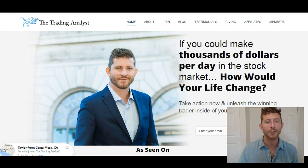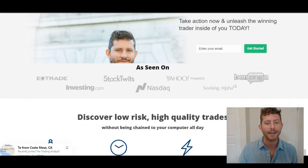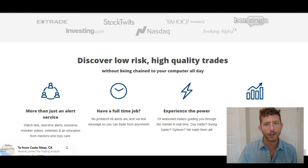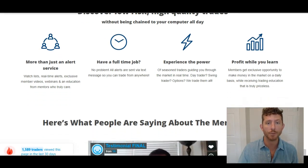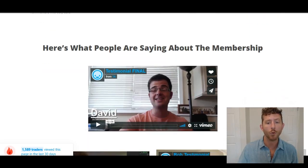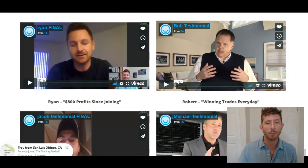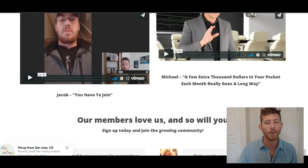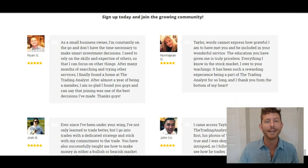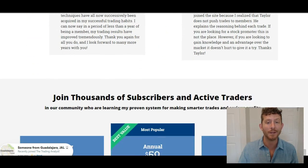But before we get into the charts, I want you to visit us on the homepage of the website and get to know us better, because we want to get to know you better. You're going to see exactly what you get when you sign up for the premium membership community. You'll also see what other people are saying about the membership — real traders, real people inside the membership getting results. When you sign up and join today, you're getting instant access to the same profitable trading alerts these members talk about in their reviews.